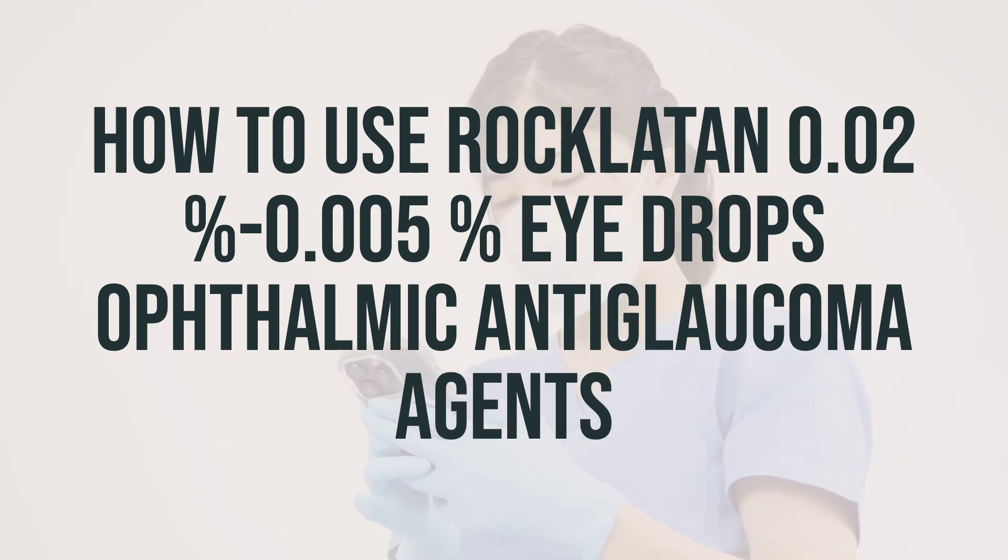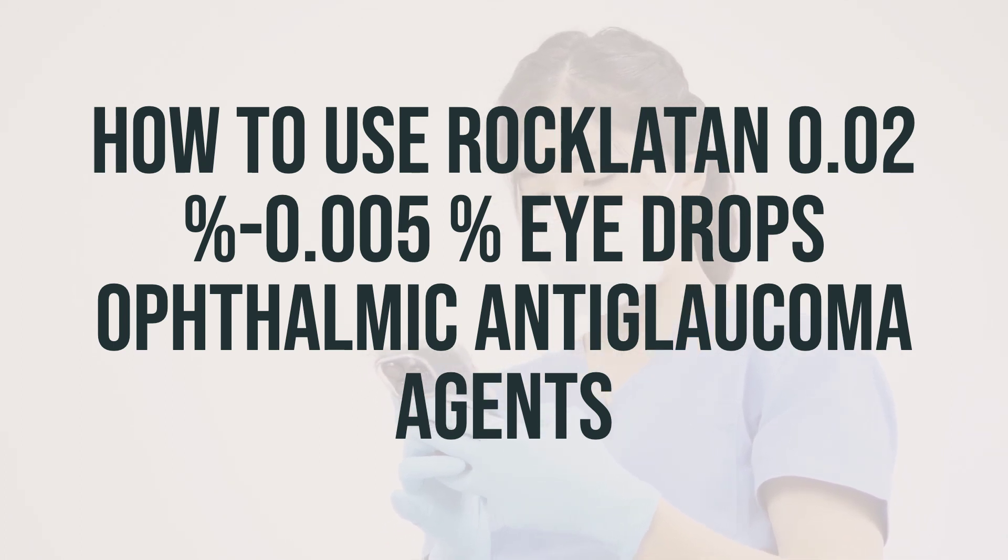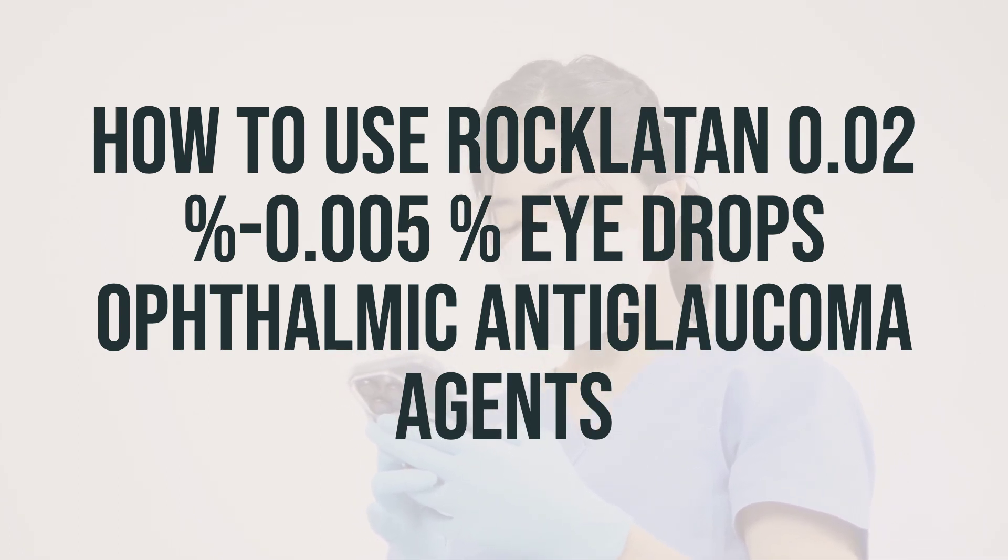Before applying the eye drops, make sure to wash your hands. Avoid touching the dropper tip to prevent contamination. If you wear contact lenses, remove them before using the eye drops and wait at least 15 minutes before putting them back in. Tilt your head back and look upward.